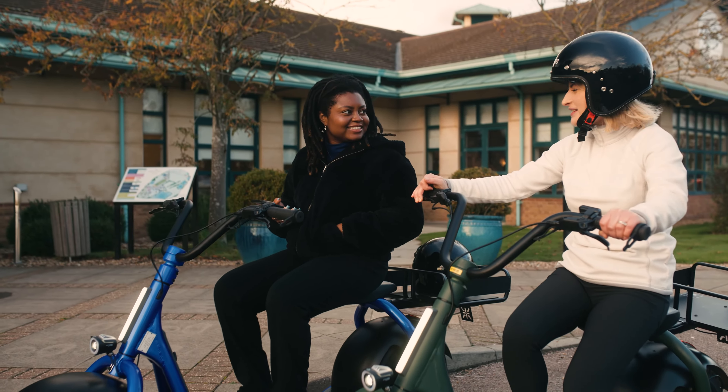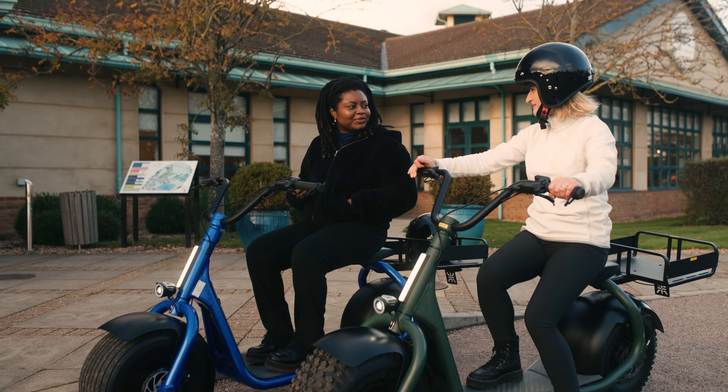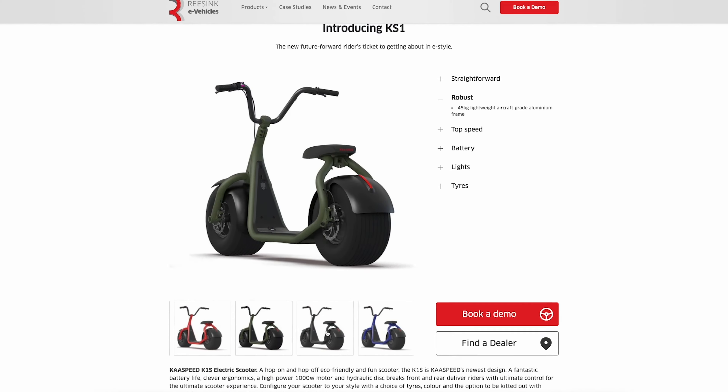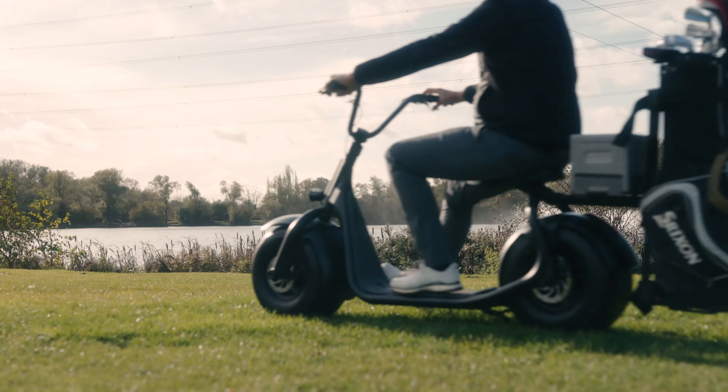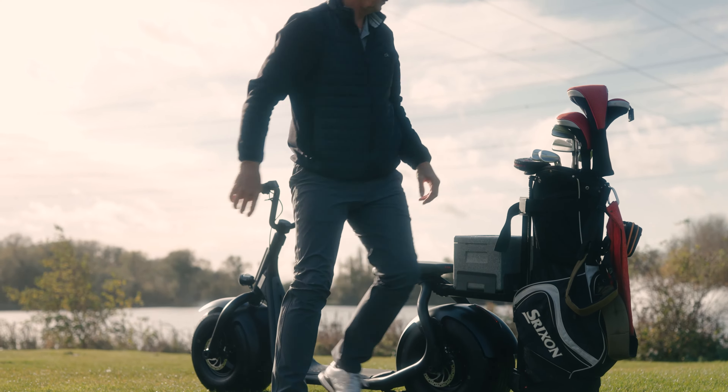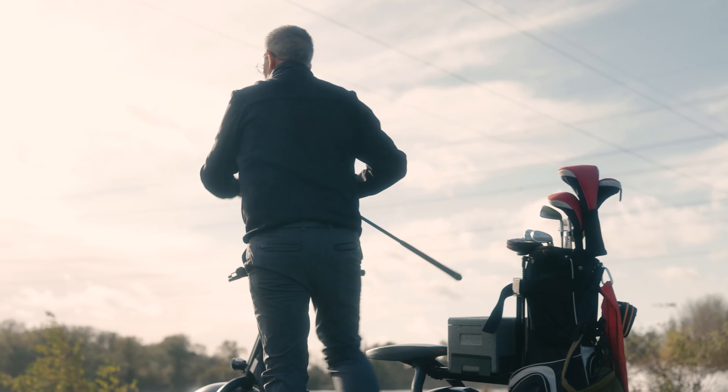The best place that customers can go is the EV vehicles website for Resync. The information is on there with lots of technical details about the vehicles. We'll have a dealer network around the country so people won't have to go very far to find their nearest dealer, and they'll be looking after you from there.